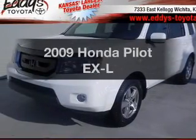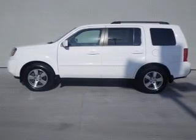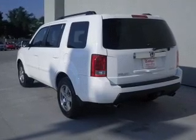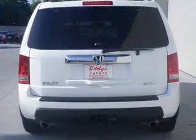Presenting the 2009 Honda Pilot — this is the set of wheels you've been looking for. The powertrain includes four-wheel drive with a reliable six-cylinder engine that responds smoothly to its five-speed automatic transmission. Anti-lock brakes help you bring your vehicle to a safe stop.